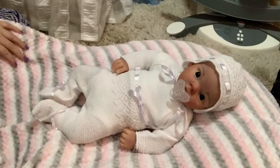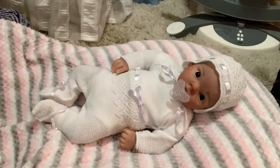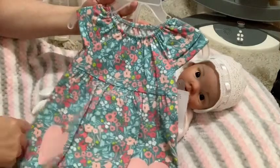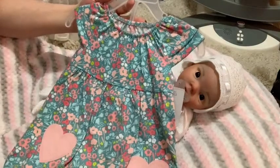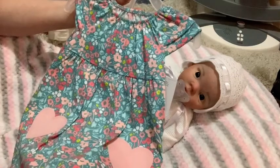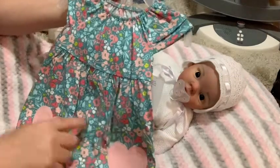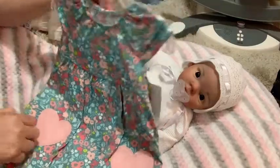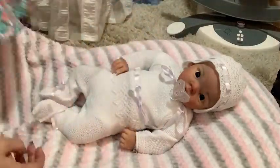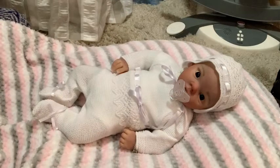This one was another five dollars on clearance — more flowers. It's a green color sundress with flowers all over it in pinks and blue, and two pink hearts, plus the diaper cover to match. That was five dollars as well.